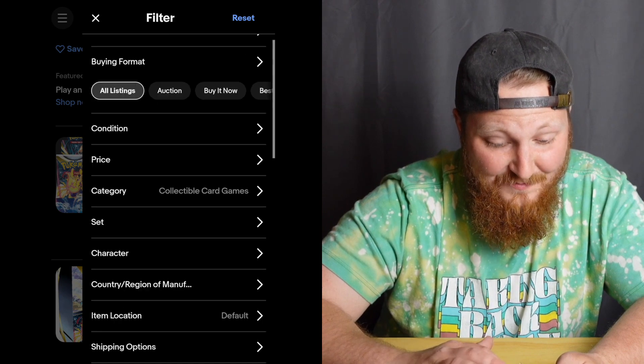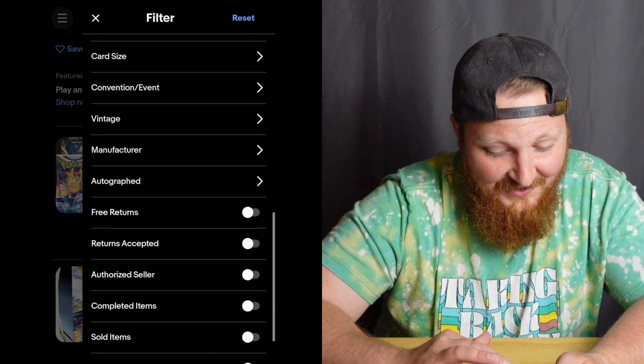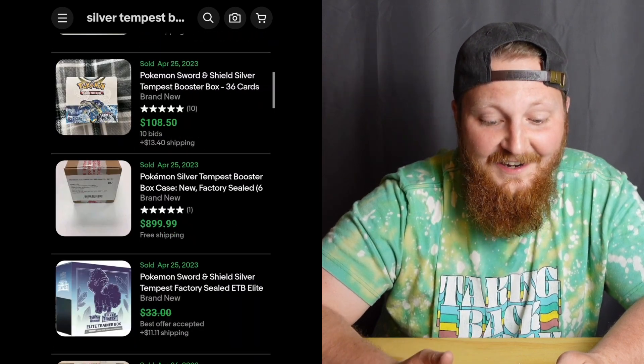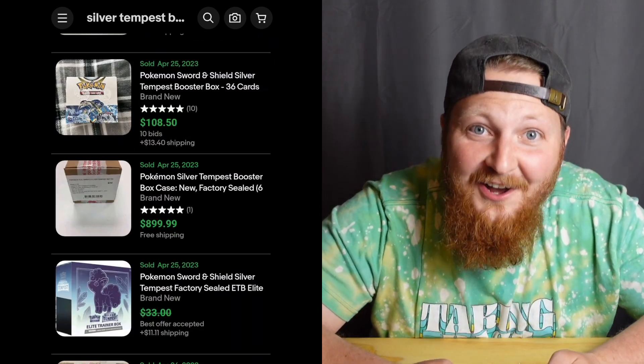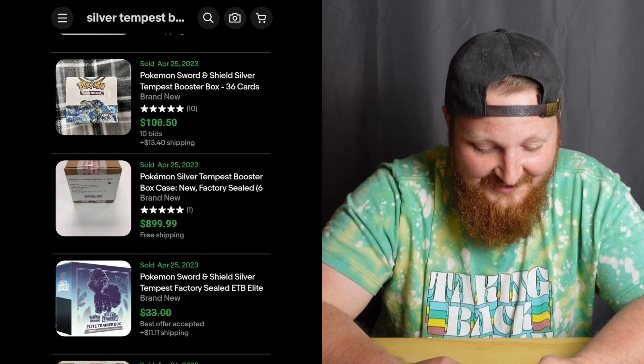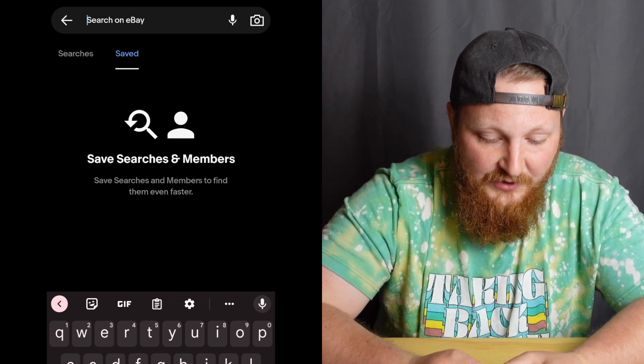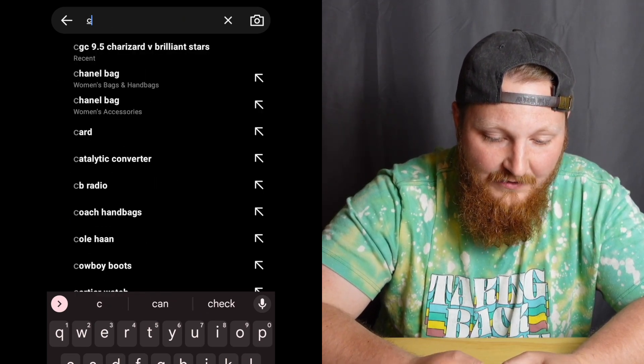Let's look at Silver Tempest booster boxes and see what these are selling for. It looks like you can buy one for a pretty good deal — someone bought one for $108. So these are selling for between $100 and $130 right now.